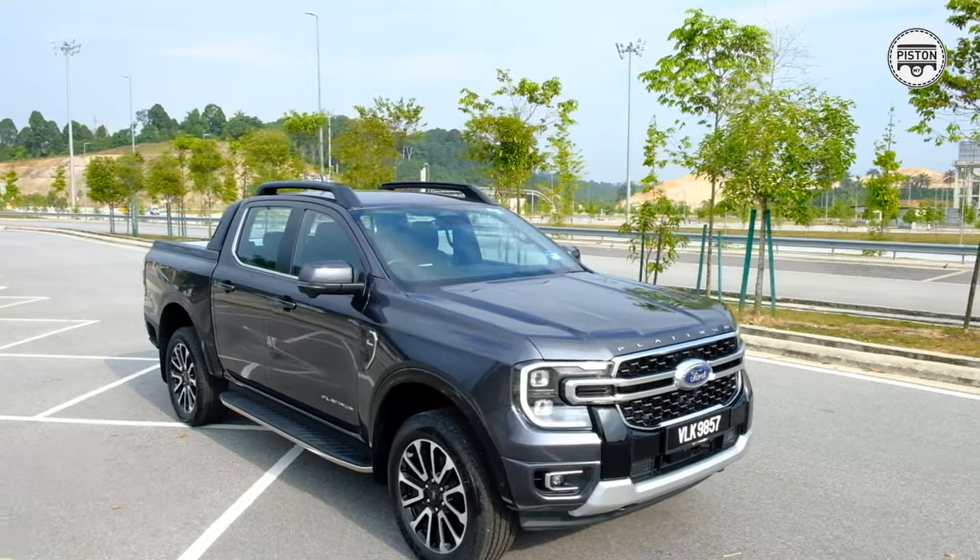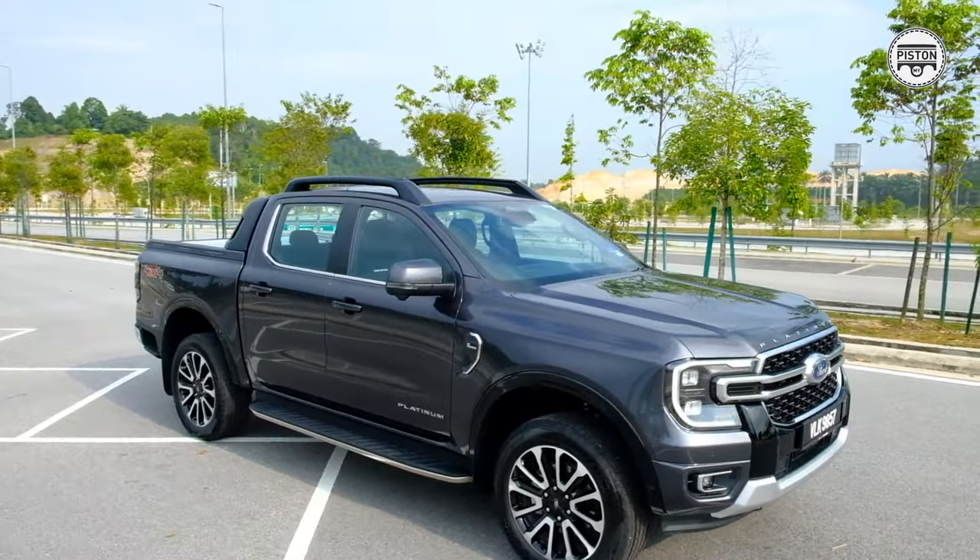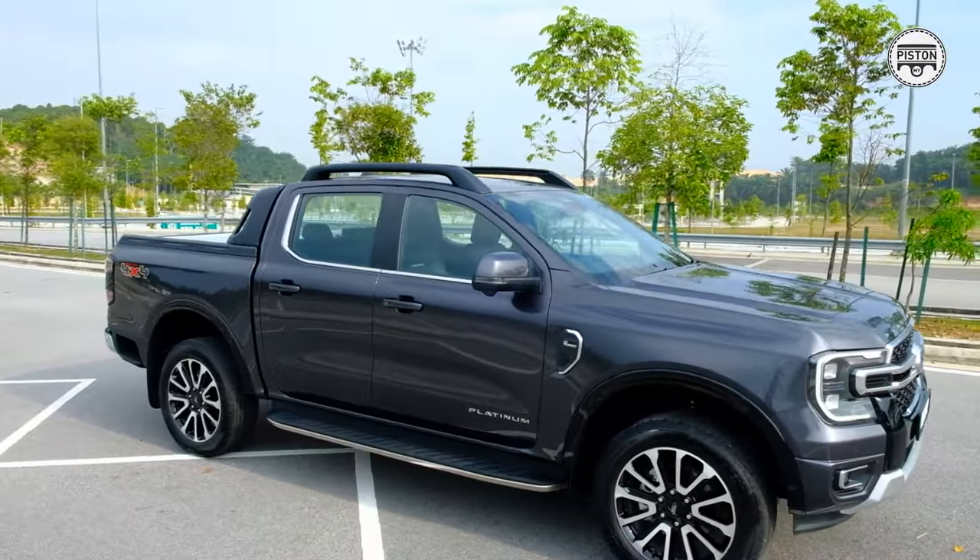But if you have an open-ended definition of the word luxury, then I think you'll be quite impressed with the Platinum Edition because it's a really nice truck, there's no doubt about it. Underneath it all it is essentially the same truck.